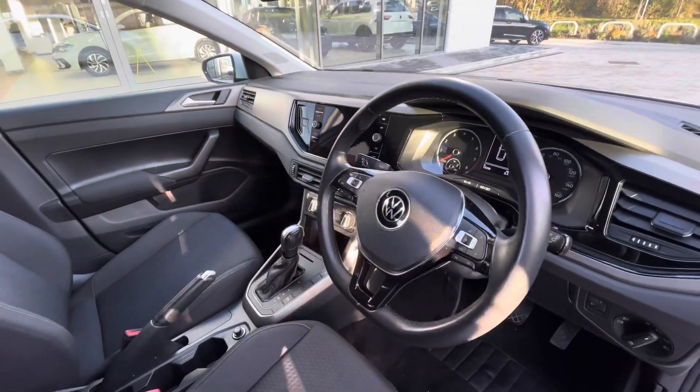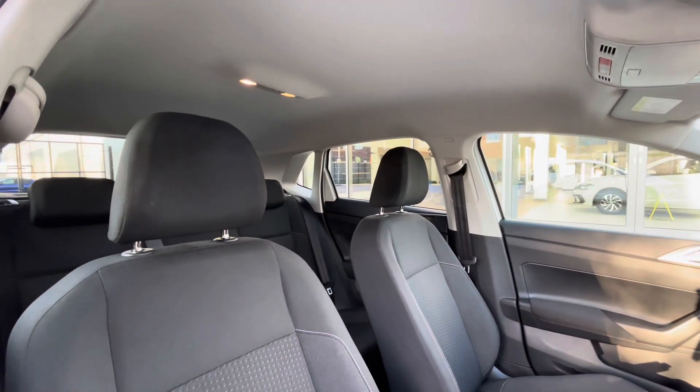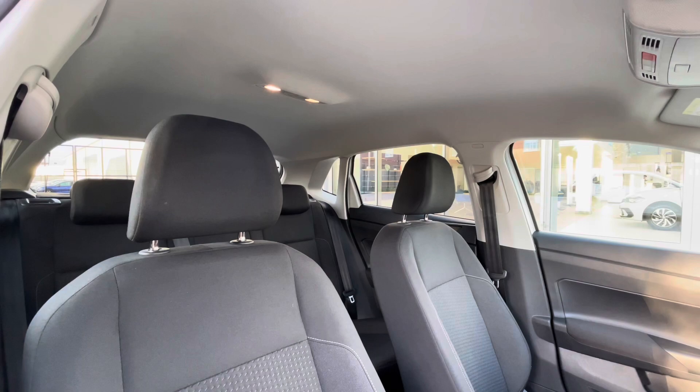The multifunction steering wheel gives access to the dashboard display, but we'll touch on this a little bit later. Looking around the interior you can see we have the titanium black upholstery, which makes for a really stylish driving experience for you and your passengers to enjoy.